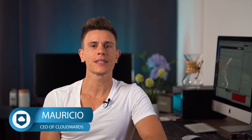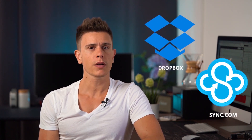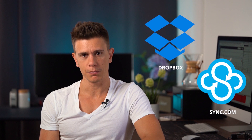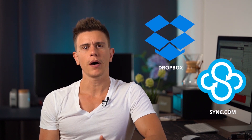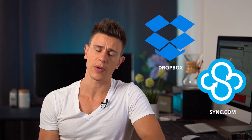Hello and welcome back to another CloudWords.net video. My name is Mauricio and today we are going to be comparing two of the best cloud storage options out there right now: Dropbox and Sync.com. Dropbox is one of the earliest cloud storage companies and really brought about the kind of convenient, easy-to-use form of cloud storage that we know today.